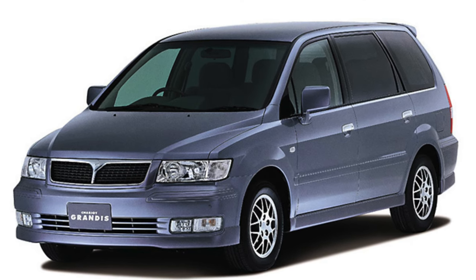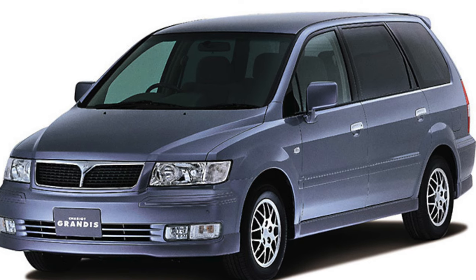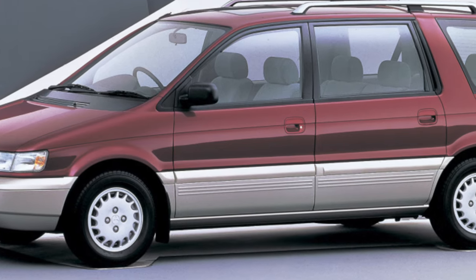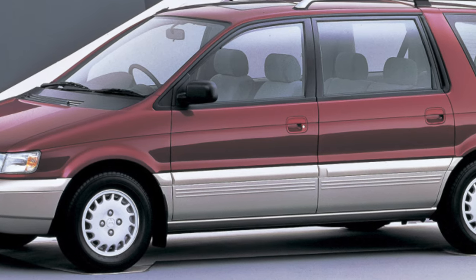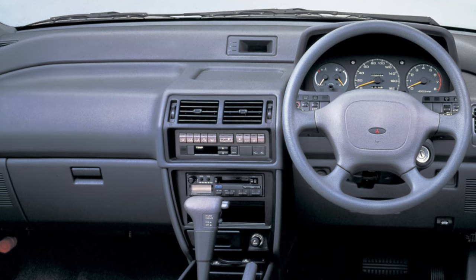The Grandis is the fourth from the first generation, then called the Chariot, and its creators aimed for a minivan that is not just a family car. There is an amazing advertising phrase: 'I hate minivans. I hate them because they are ugly. Is there a minivan for adults that even I would want to ride?'